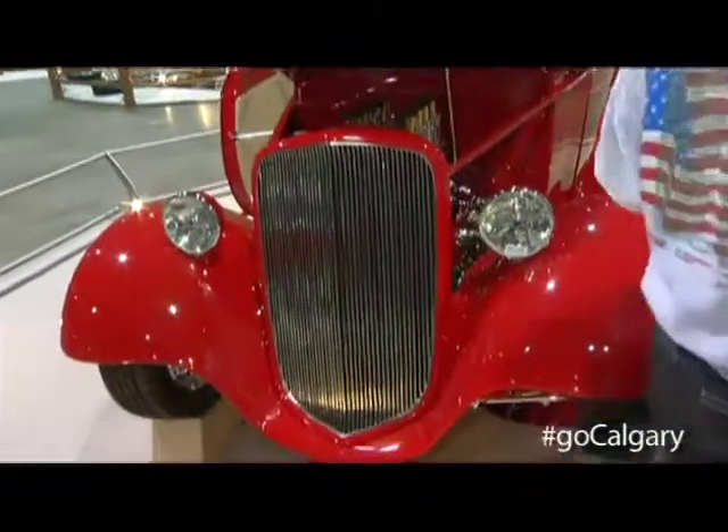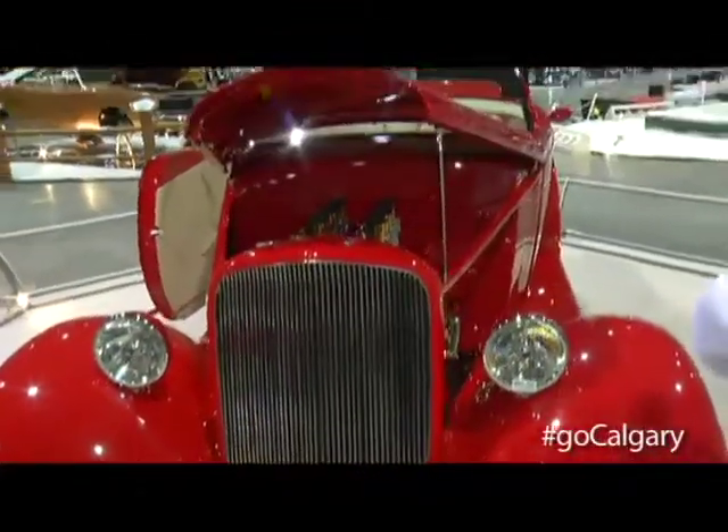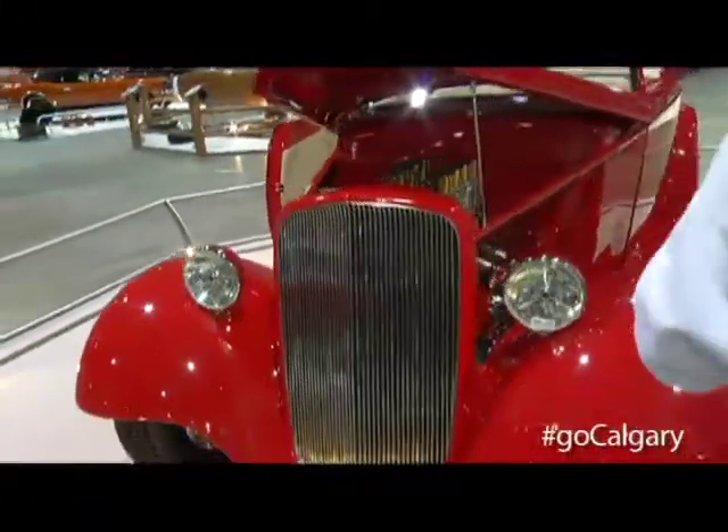The color? The color is gorgeous. It's an all-steel car, not fiberglass. We used four coats of red and ten coats of clear, then sanded it down and polished it, so we get a pretty nice finish on it.